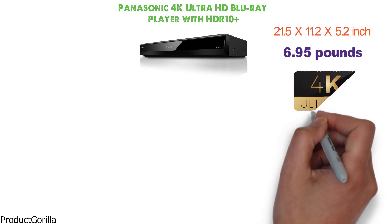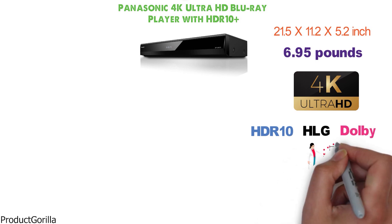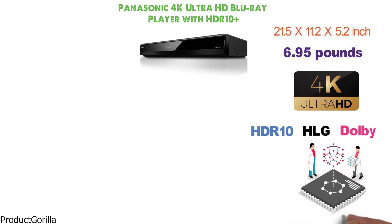Capable of playing 4K videos, the device supports HDR10, HLG, and Dolby Vision technology. Mapping technology is applied by Panasonic to recreate realistic images that instantly adjust brightness.